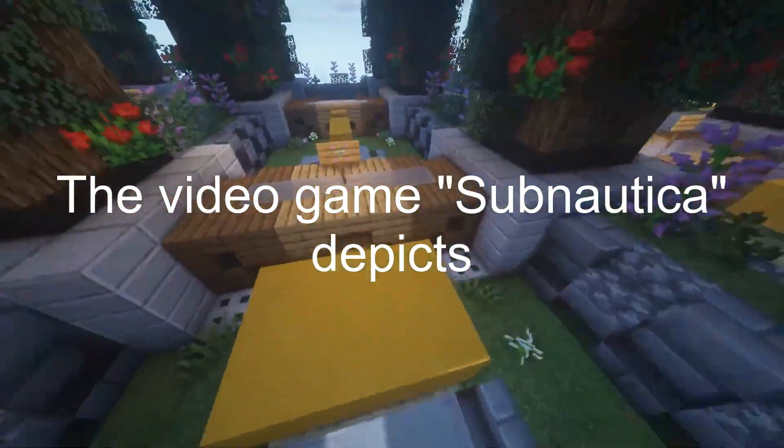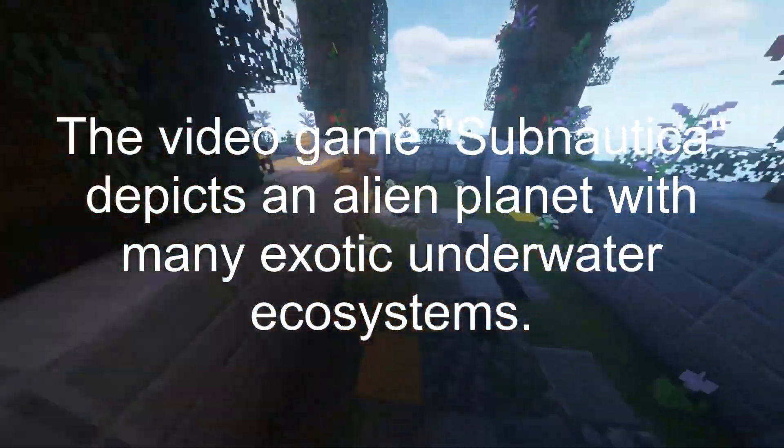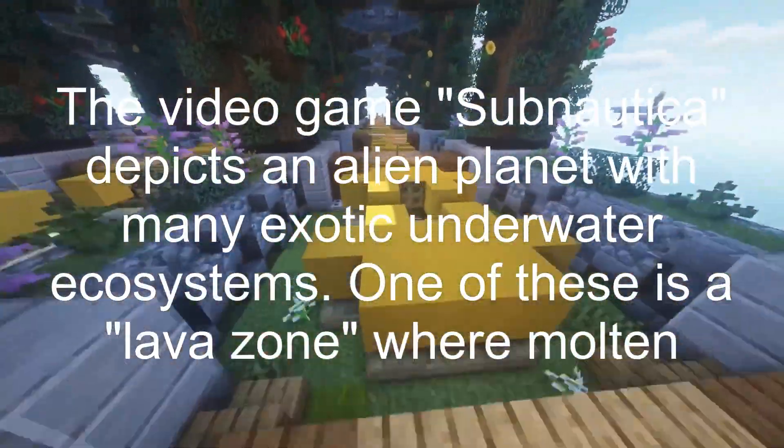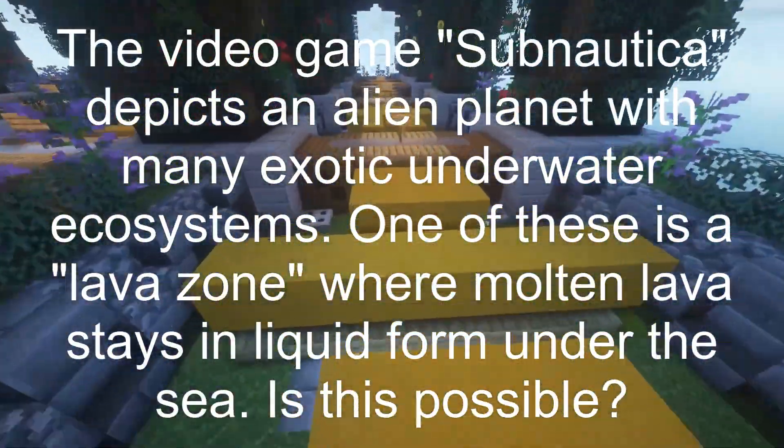The video game Subnautica depicts an alien planet with many exotic underwater ecosystems. One of these is a lava zone where molten lava stays in liquid form under the sea. Is this possible?